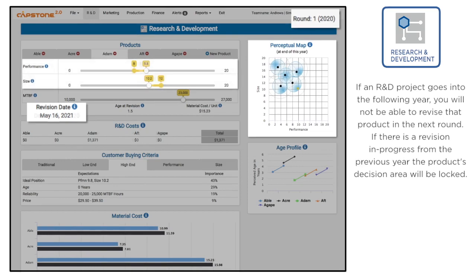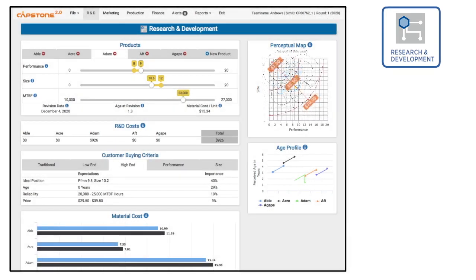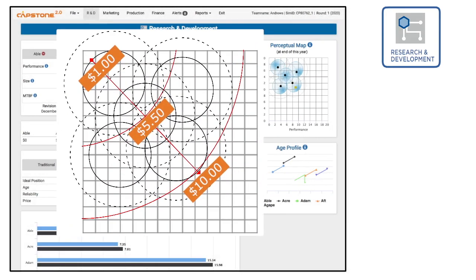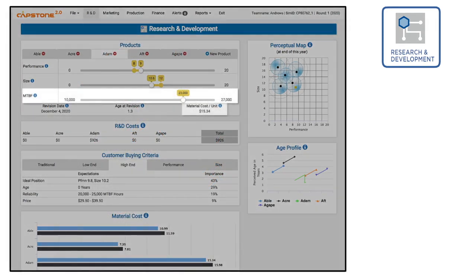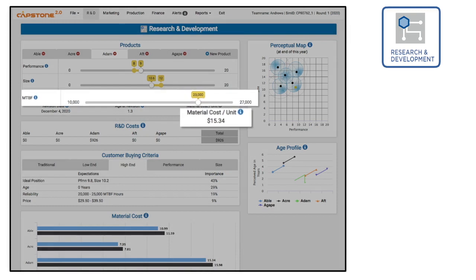The first part should complete just before the end of the year. Lower technology products have lower material costs than higher technology products, and products with higher MTBFs also have higher material costs.